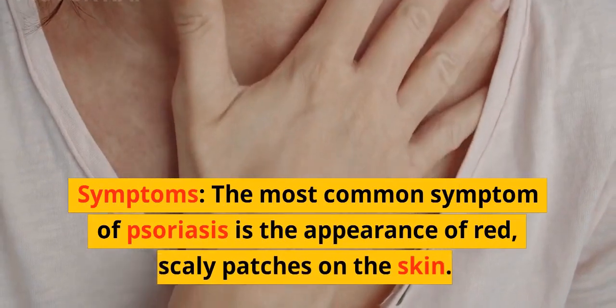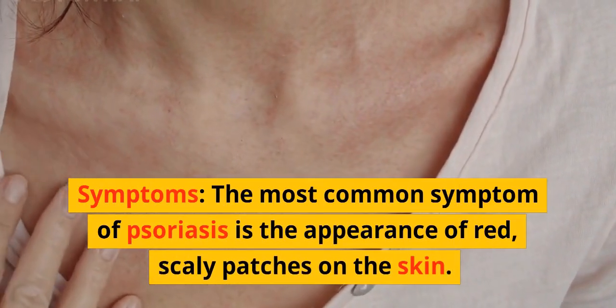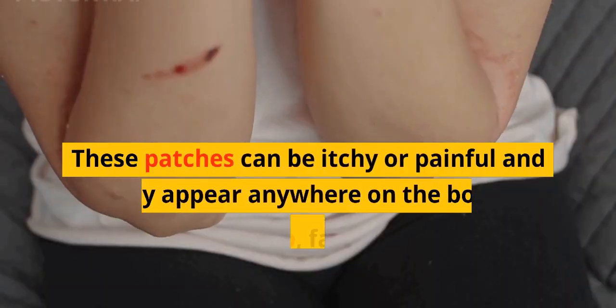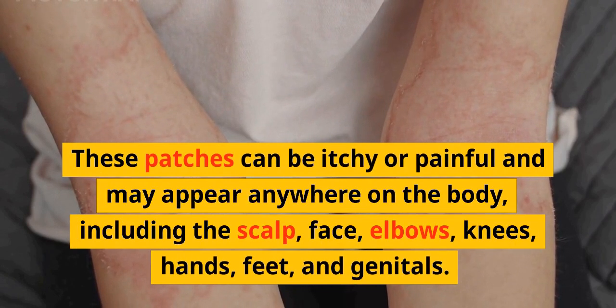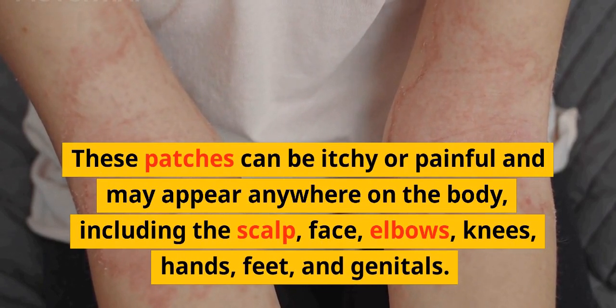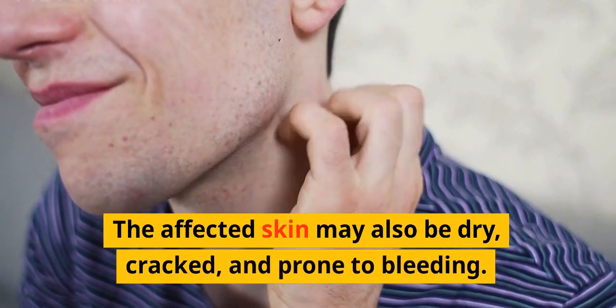The most common symptom of psoriasis is the appearance of red, scaly patches on the skin. These patches can be itchy or painful and may appear anywhere on the body, including the scalp, face, elbows, knees, hands, feet, and genitals. The affected skin may also be dry, cracked, and prone to bleeding.